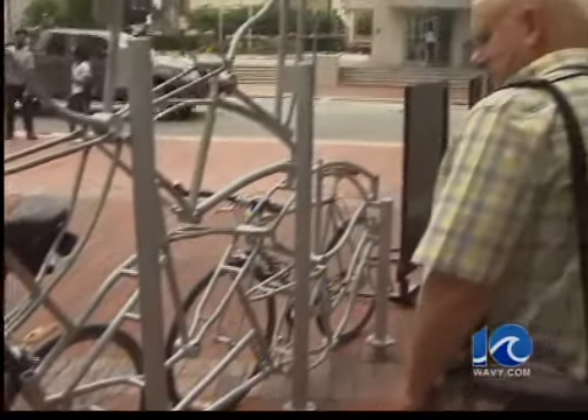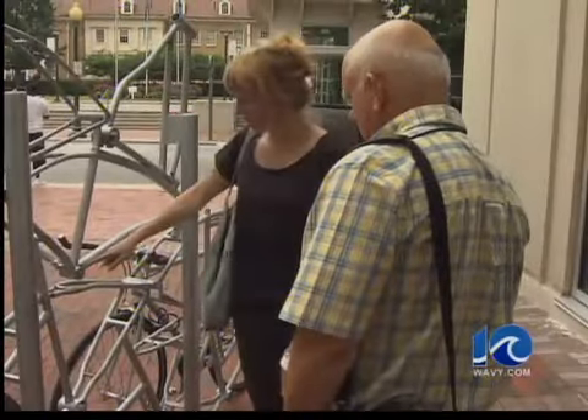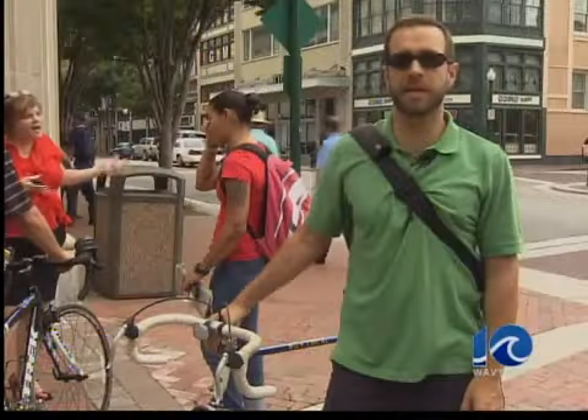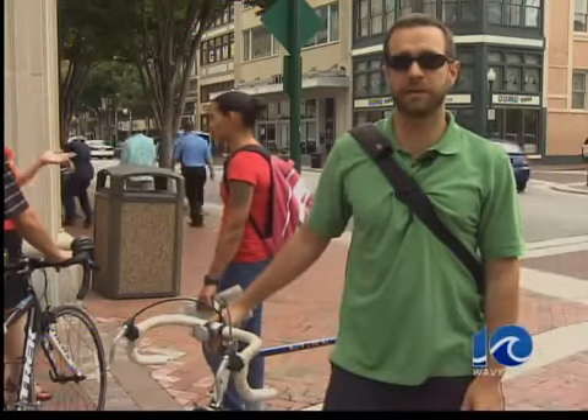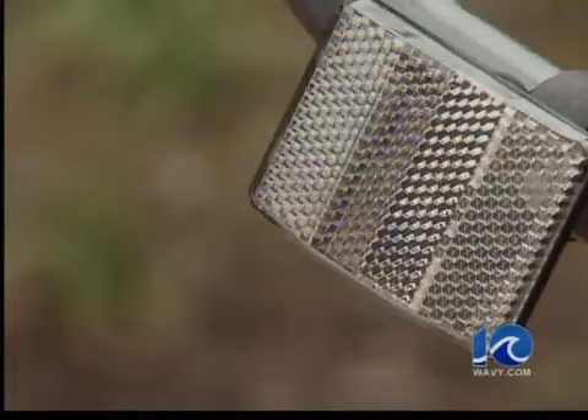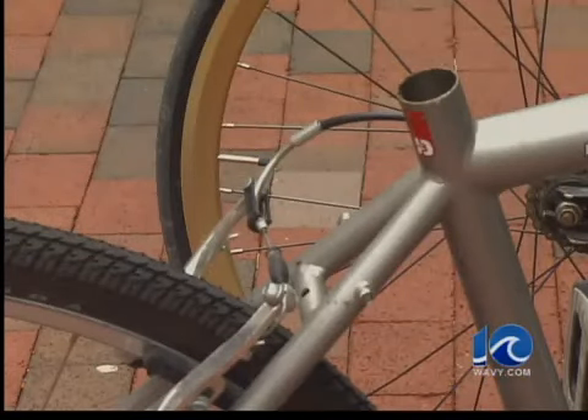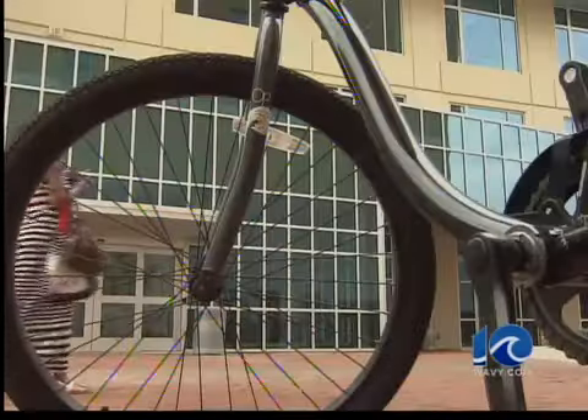Just down the street is Frankenstein, right outside TCC, but cyclists aren't afraid of this recycled monster. 'This is great. This is a real endorsement from the city that cycling is important to the city, and I think it's really going to be helpful to cyclists and also to projecting an atmosphere of bicycle friendliness.'